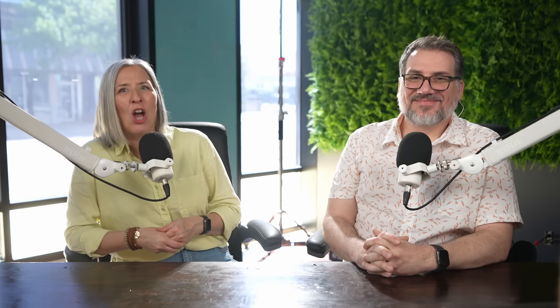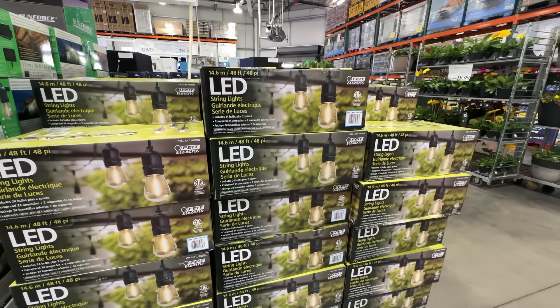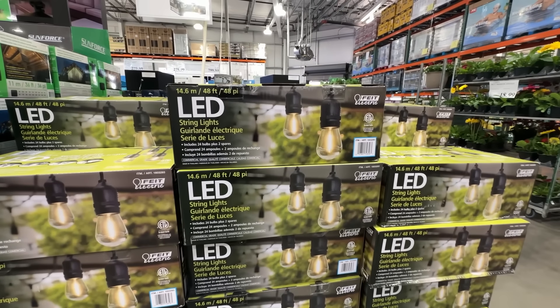If you want to go full hog and get this 6-foot table, it's $59.99. There are cheaper brands out there, but Lifetime makes a really durable product. Okay, enough furniture talk. Let's talk lighting — Jason's favorite subject at the campground.